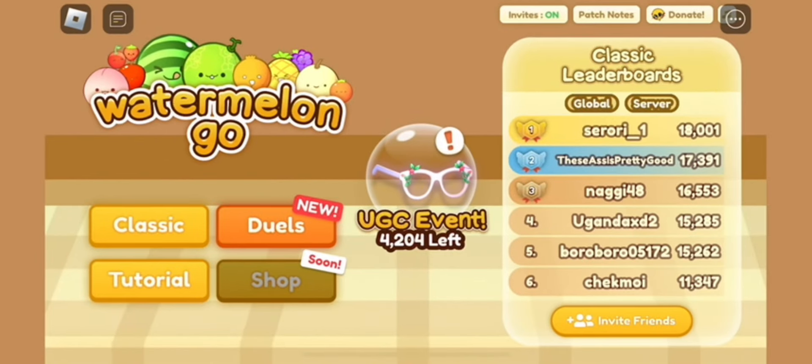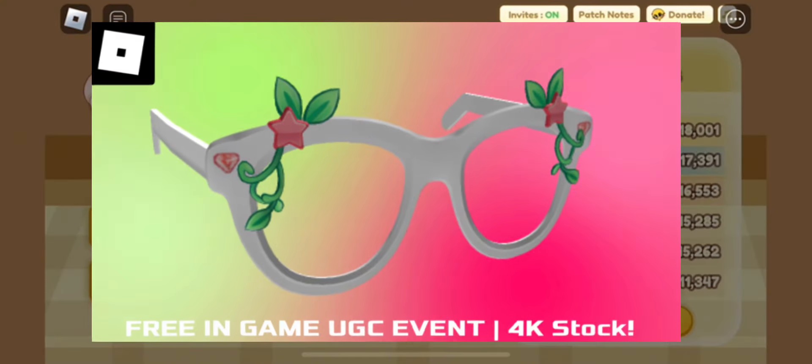Hey everyone, welcome back to the channel. In this video, I'm going to show you how to get the Watermelon Go X Fresh Cut Sunglasses.